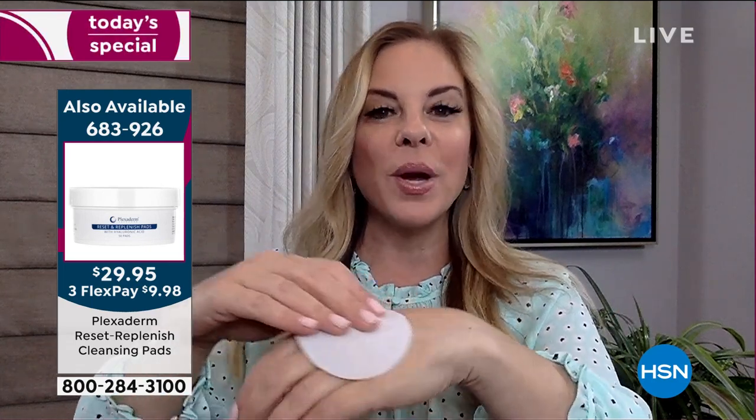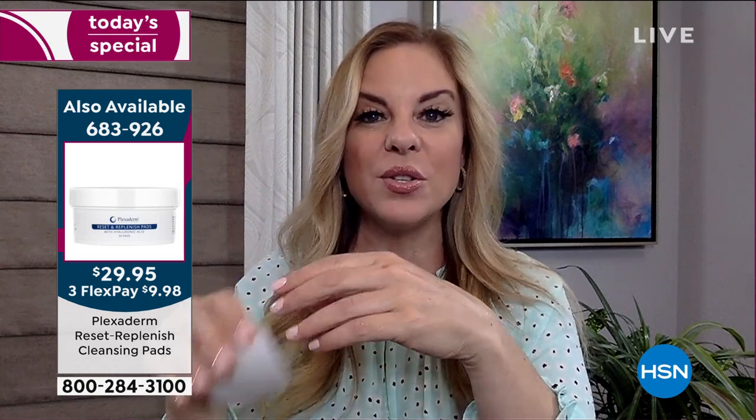These are cleansing pads — they take off the day, and you don't want to rinse after you use them. You want that moisture-bonding molecule of the hyaluronic acid to stay on your face. Any skin type can use them. You cleanse your skin, let that dry, then apply your Plexiderm. It's a great way to cleanse and hydrate your skin even if you're not using Plexiderm that day. You're getting a 50 count today.